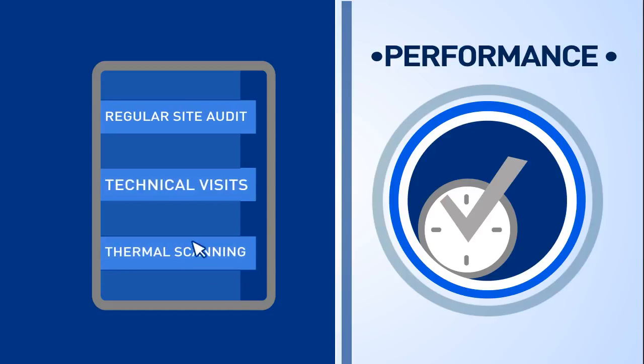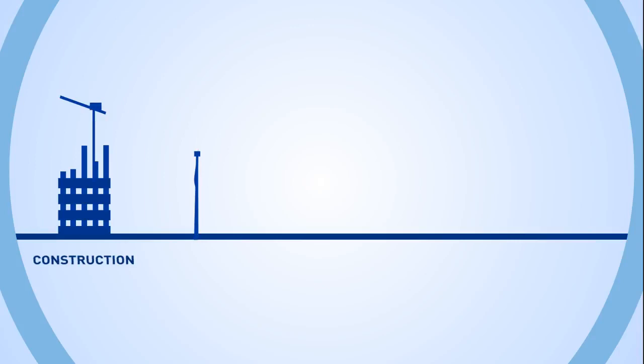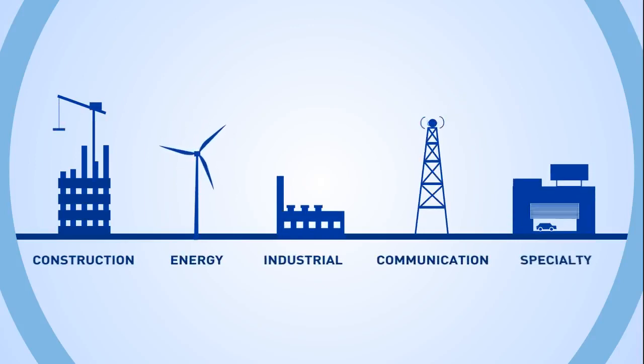Clients have the option to choose which of these solutions are most useful and will answer their specific needs. These solutions are optimized to address different industries and infrastructures, ranging from construction, energy, industrial, communication and specialty industries.